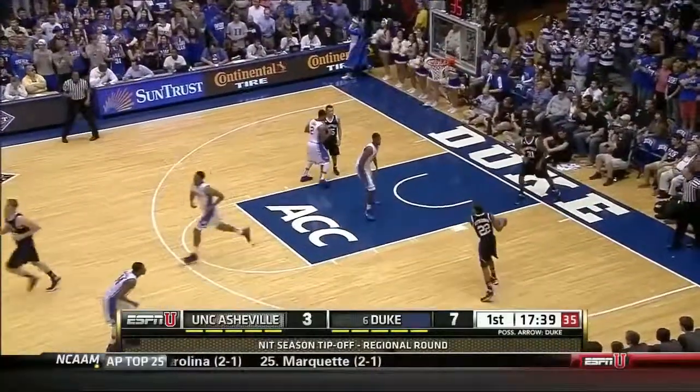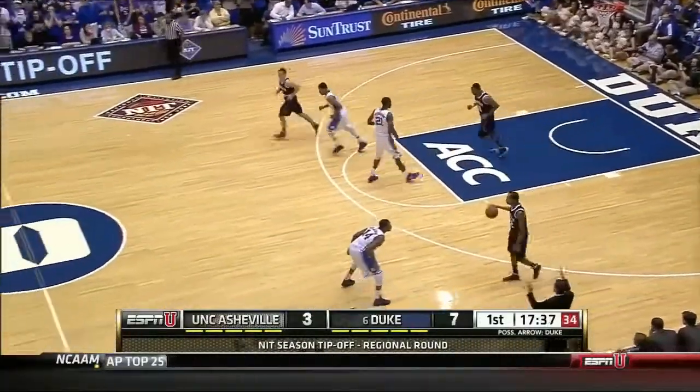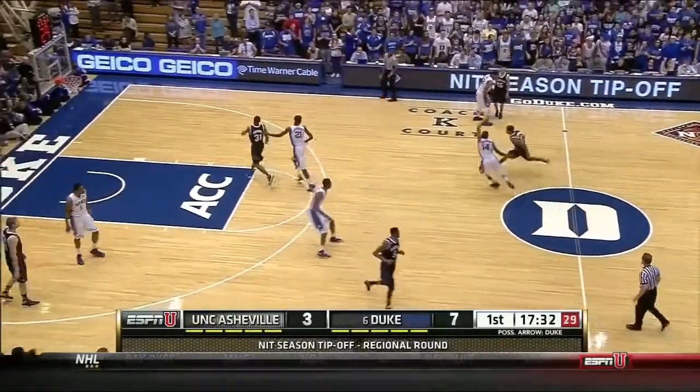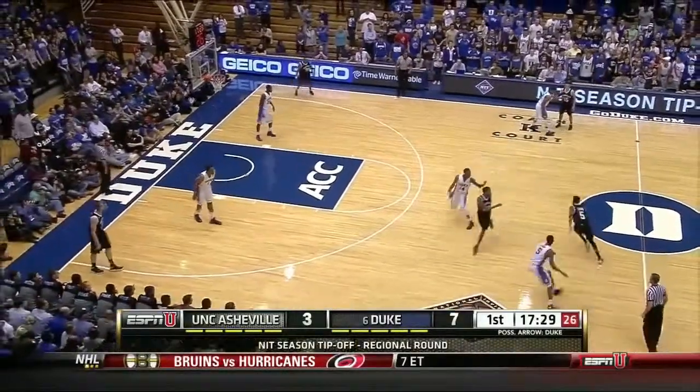Rodney Hood has a triple. That's hard because Hood is a guy who's averaged over seven free throws a game, so Asheville comes in with the intent to give him a cushion to keep him out of the lane.